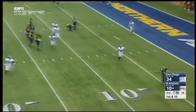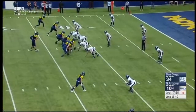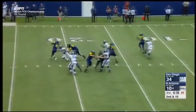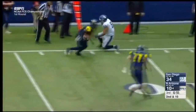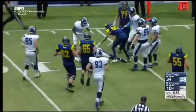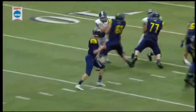Cook rolling right, throws to the sideline — incomplete. All of a sudden Beavers with a tight end split out. Cook — pocket collapsing, throws off balance. Catch made by Young, makes one man miss, Young in the open field and he's down to the six-yard line. Mavers in open space — that's where your advantage is.